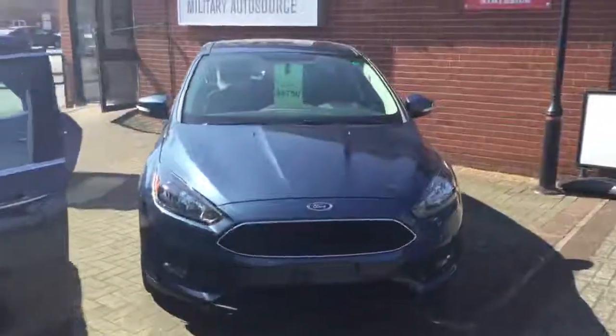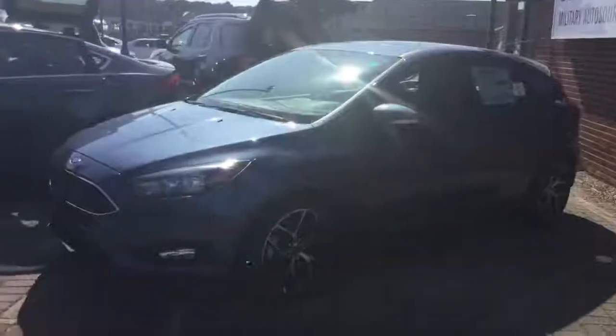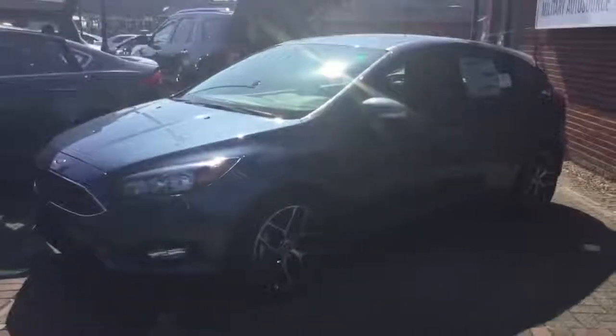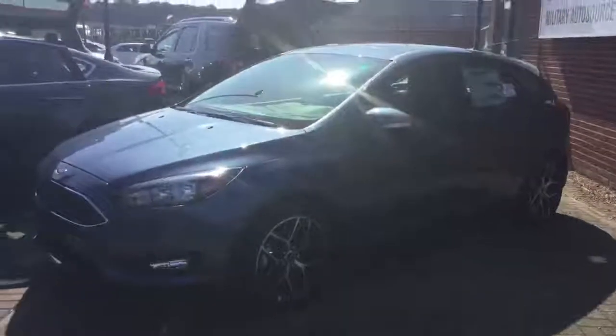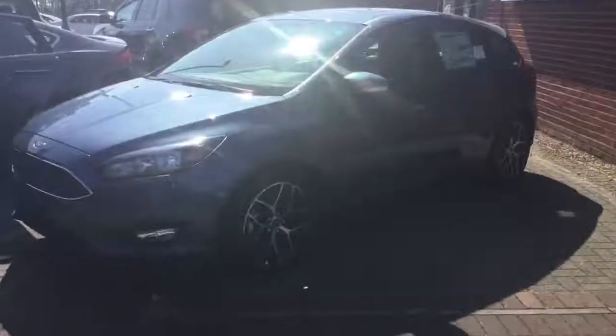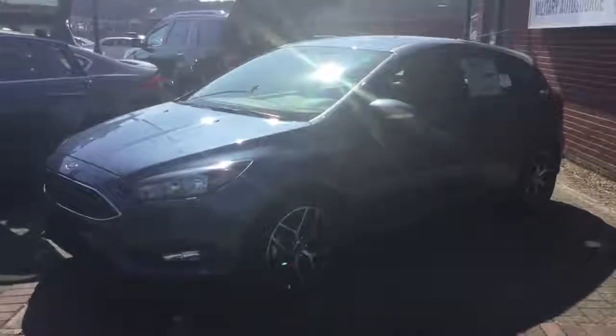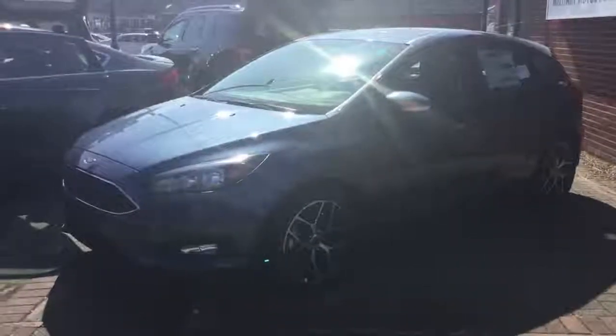Over here we've got a Focus SEL. Like the Escape I mentioned earlier, this one is like a bridge between the SE and the Titanium fully loaded model. It comes with nice sporty wheels, darkened headlamps, a sunroof, touch screen, SYNC 3, and a Sony surround sound system. Very, very well-rounded vehicle and very affordable — we've got around about five grand off those at the moment.